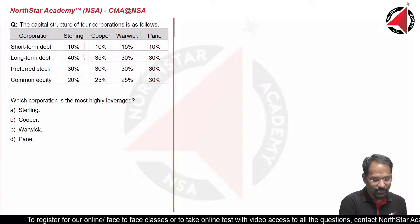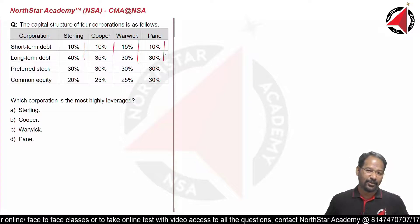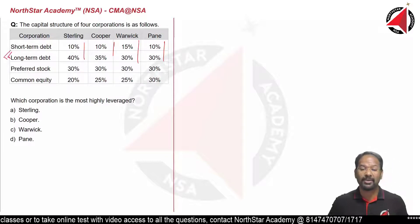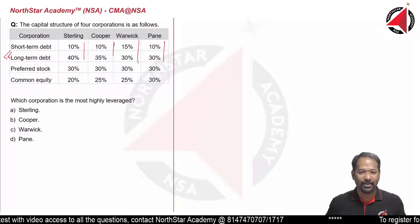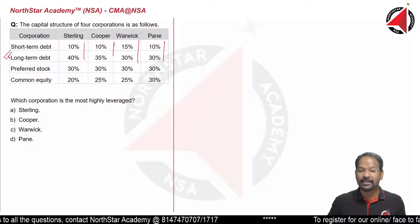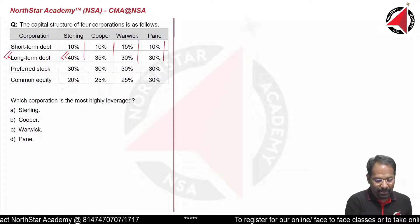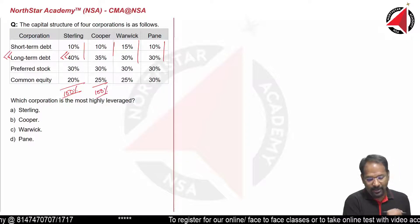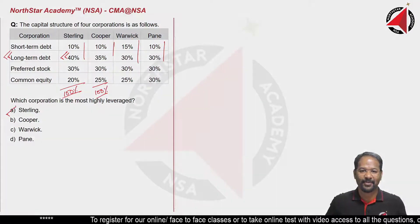We would have to convert each one separately and then compare which corporation has the highest proportion or percentage of long-term debt in its capital structure. Since it has already been done, it's very simple. Looking at long-term debt, Sterling has the highest proportion at 40% of its total capital structure of 100%. So the correct answer is option A: Sterling.